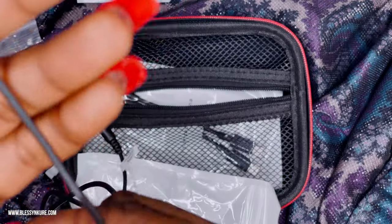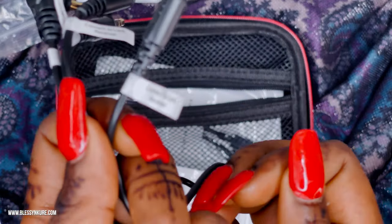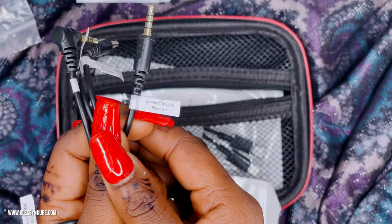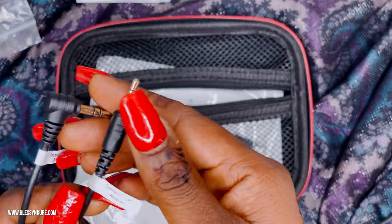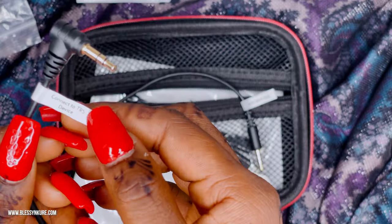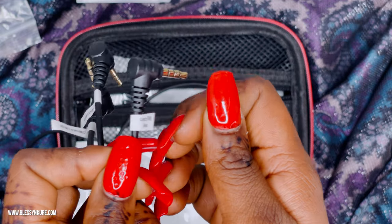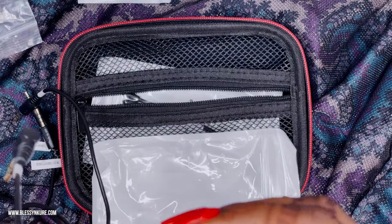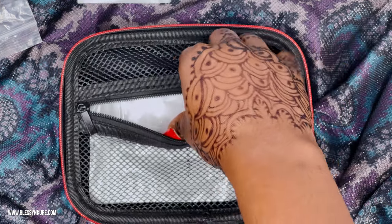Okay, there are three cables and each has a label. They all say 'connect to Lark receiver' on one end. On the other end, two of them say 'connect to TRRS device' and one says 'connect to TRS device.' So there are two TRRS-to-TRS cables and one TRS cable.